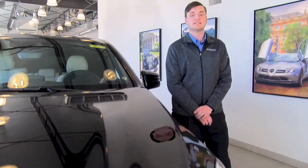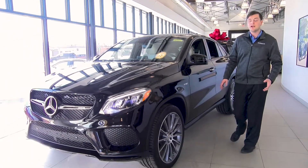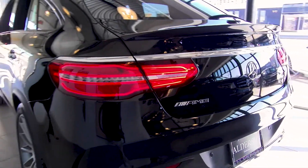Hi, I'm Russell Ford with Alderson Mercedes-Benz here in Lubbock, Texas. I'd like to introduce you to the new GLE AMG 43 Coupe. This car is powered by a bi-turbo V6 engine that gives it the power of a sports car and the size and design of an SUV.